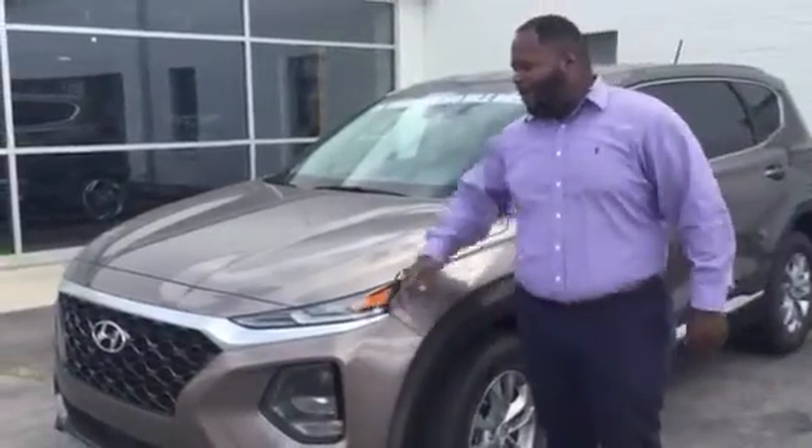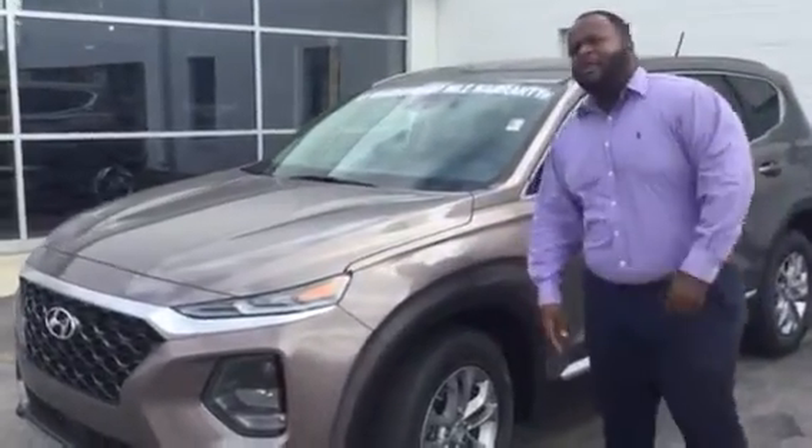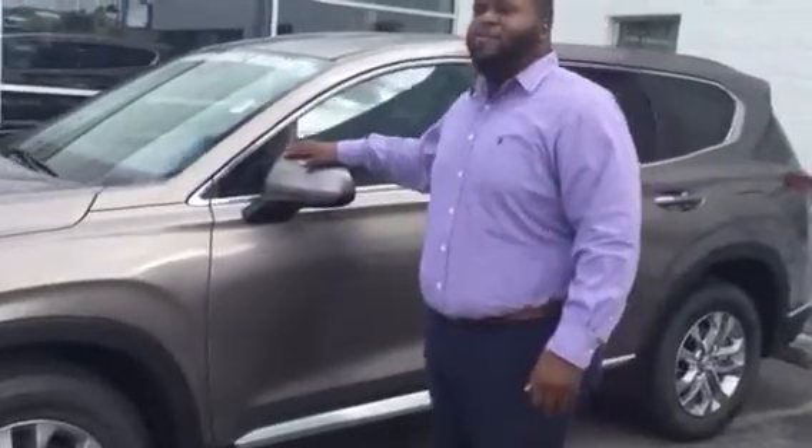This is a beautiful vehicle. It's going to feature our LED wraparound headlights, LED daytime running lights, premium alloy wheels. It's also going to come equipped with tons of our latest safety features such as blind spot detection.